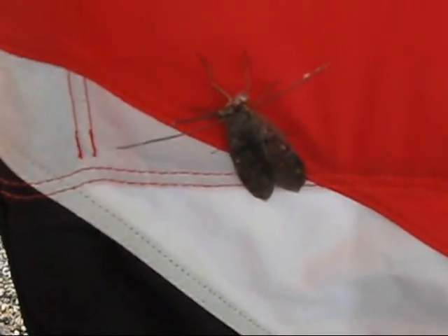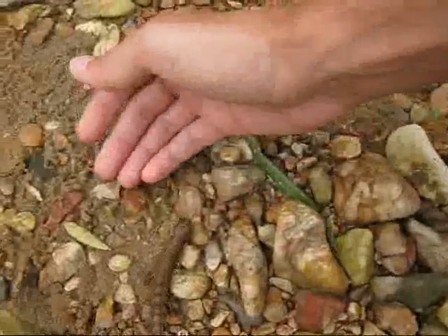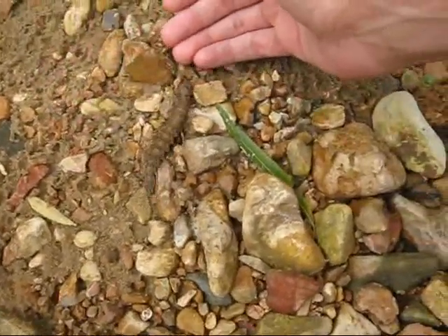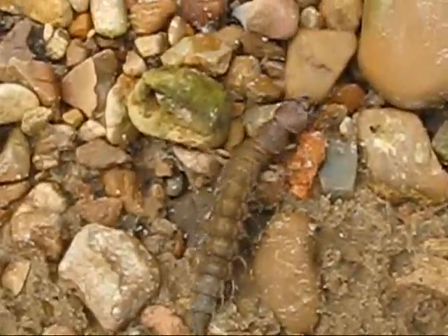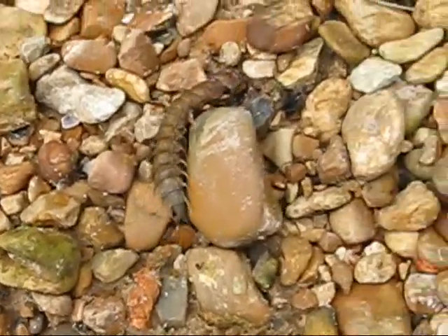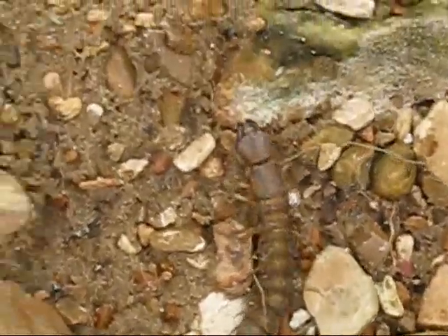Anyway, just thought that would be interesting. We have a Dobson fly larva here — you saw the adults earlier. This is the nymph, or larva, and it looks like it's close to its final stage. It will molt and it will get wings, and it will be the winged Dobson fly that we saw earlier on.